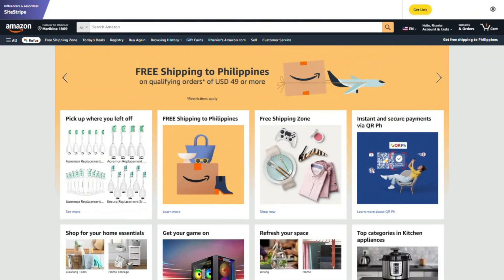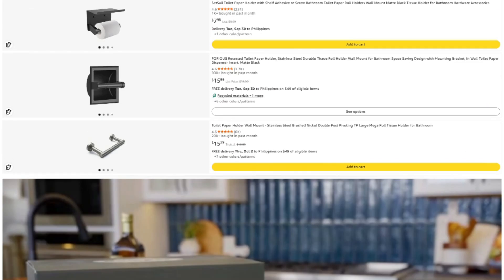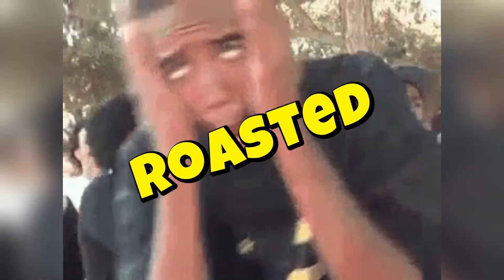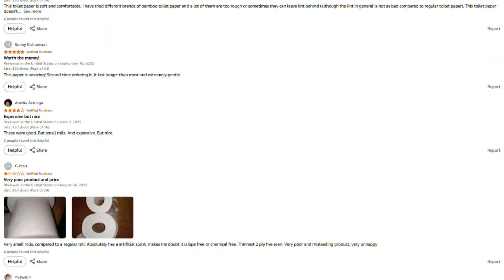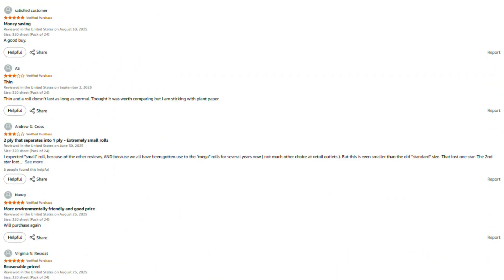Hey, Mark here. I spend a lot of time investigating these products, and honestly, I'd rather not fill this channel with sponsored content from companies whose products I might end up roasting next week — that would be awkward. If this review helped you out, saved you from wasting money, or helped you find something actually worth buying, here are a few ways you can support what we're doing here.